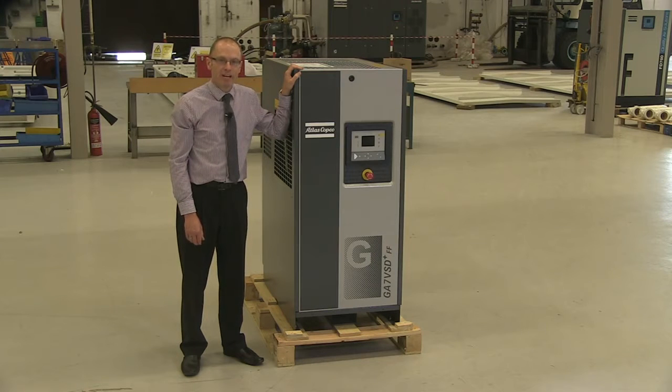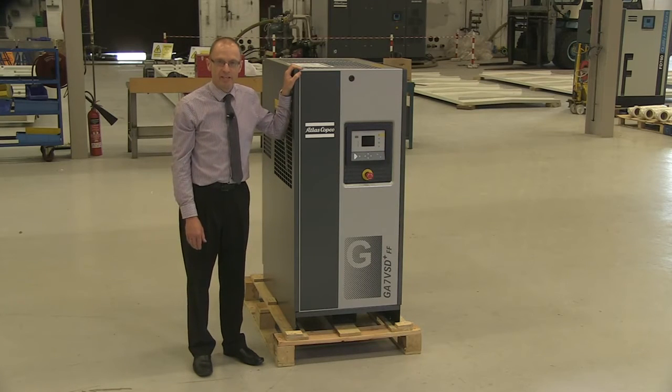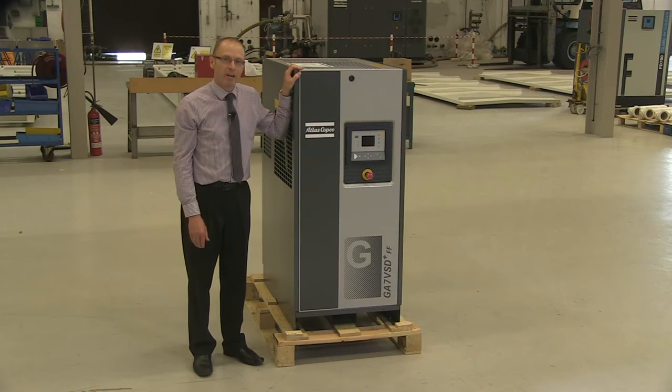The original range included models from 7.5 to 37 kilowatt and we have the smallest model here. Market acceptance of these machines has been phenomenal and we are now launching the larger 37, 45, 55 and 75 kilowatt models, enabling larger compressed air users to benefit from the energy savings that the GA VSD Plus compressor can provide.